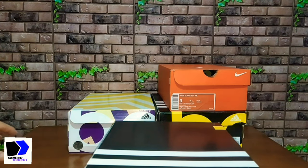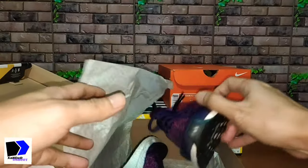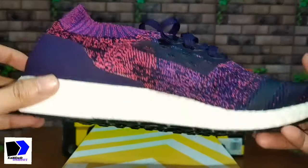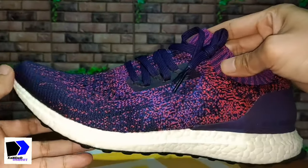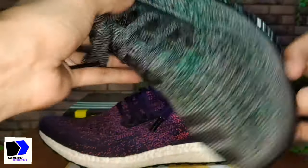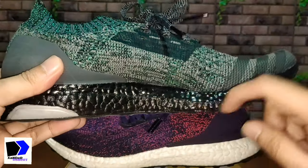Third to last is the Ultra Boost Uncaged, which retails at ₱8,900. This is a pair I already own, but I bought this one because it was very cheap — I'm only selling it on my Carousel account for ₱2,500. Let me show you the pair I already have, which is similar. I've actually repainted the midsoles on mine because the white Boost is really hard to maintain.